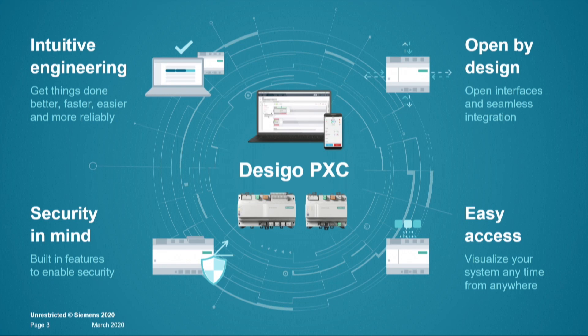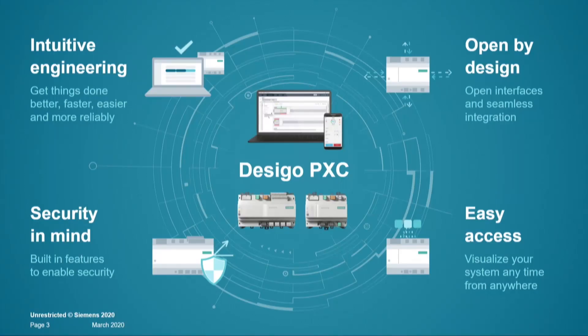The PXC4 and PXC5 are open by design — they exhibit open interfaces and support BACnet, Modbus RTU and TCP for seamless integration. They're also very compact in their design. The devices provide various easy access possibilities, both locally when you're standing next to the device and want to connect to it for a commissioning job, as well as remotely when you're sitting in your office.